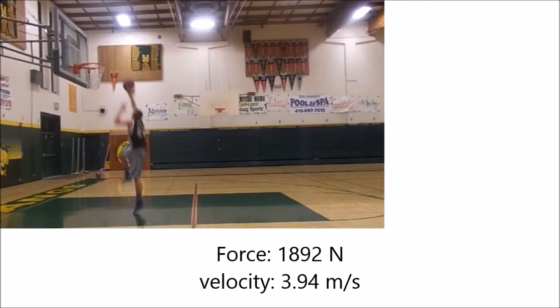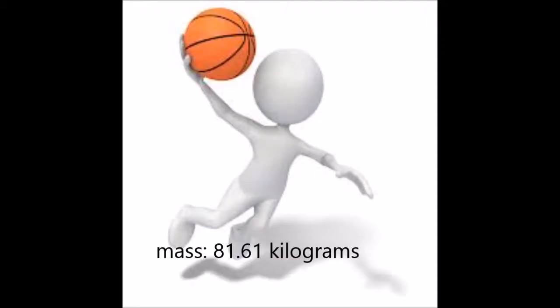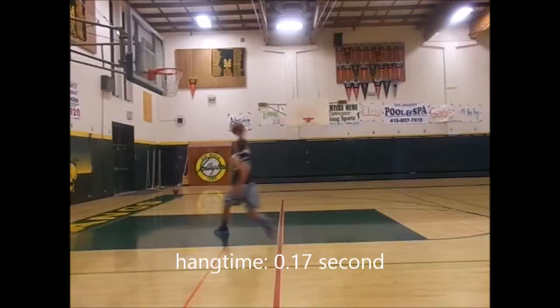This is because he has a velocity of 3.94 meters per second, a mass of 81.6161 kilograms, and a time of 0.17 seconds.